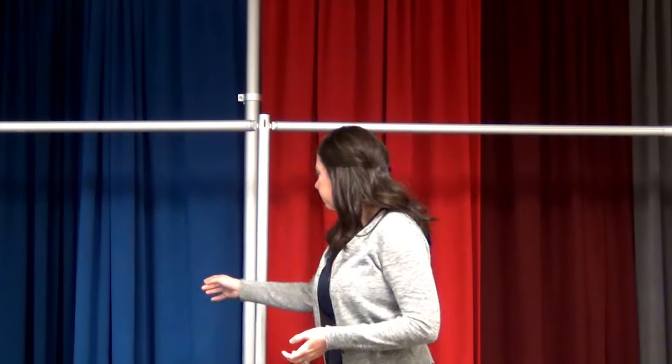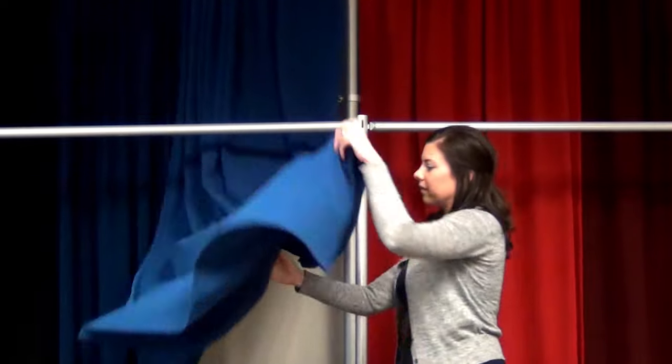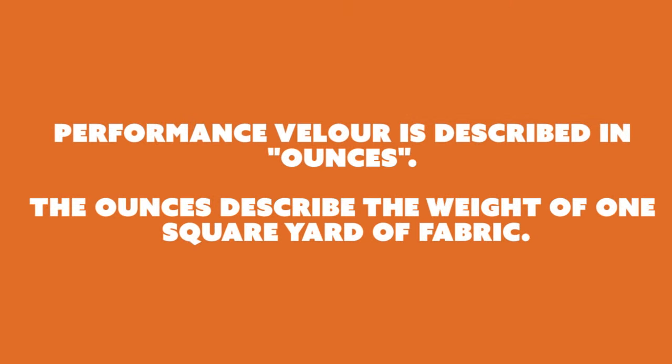Our Performance Velour — it's on our third tier — is a nice lightweight velour. It's available in two weights: a 14 ounce and a 21 ounce. The 14 ounce is very nice and light compared to some of the other velours in the industry.